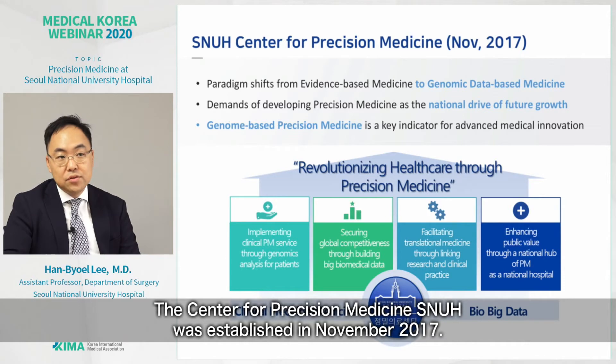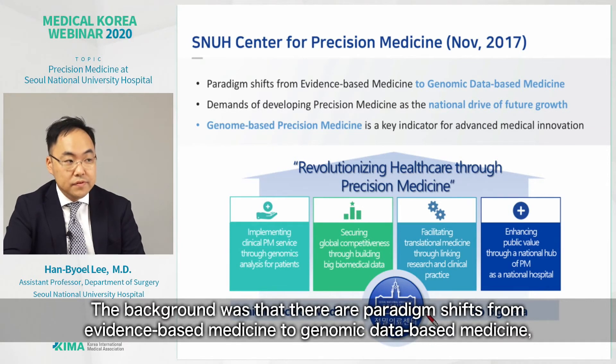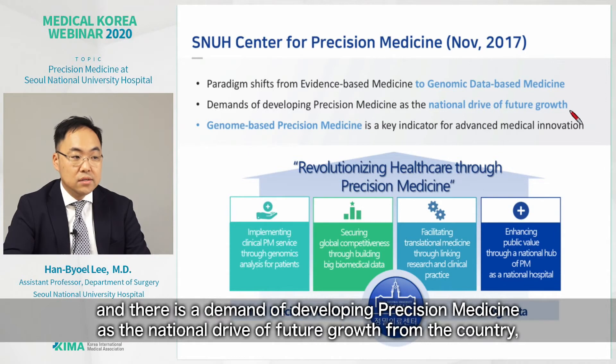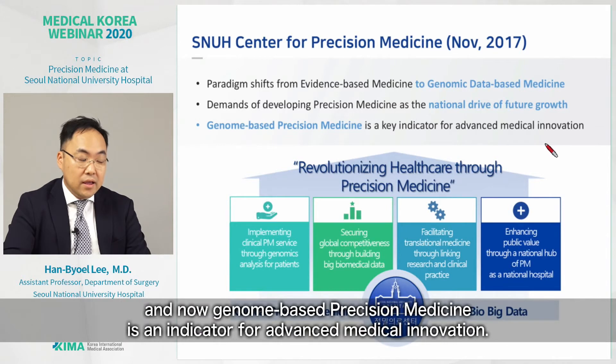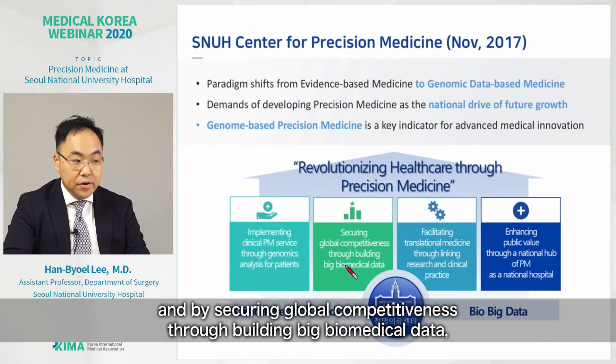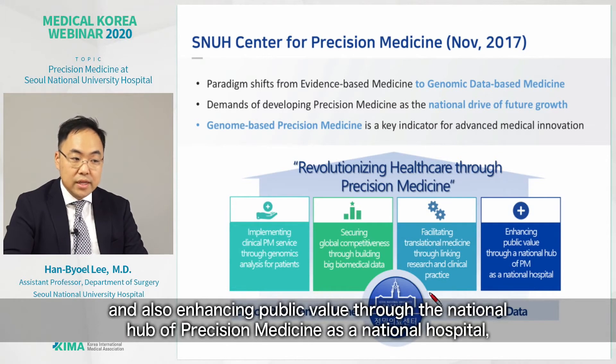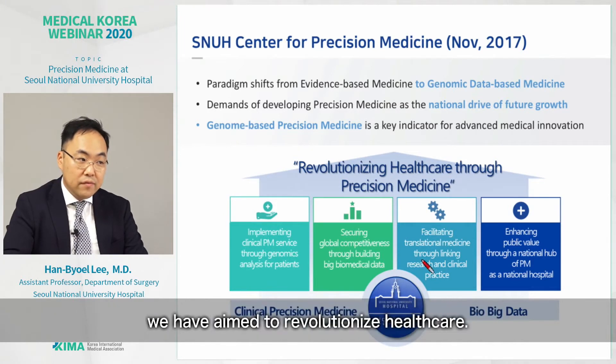The Center for Precision Medicine at SNUH was established in November 2017. The background was that there are paradigm shifts from evidence-based medicine to genomic database medicine, and a national demand for developing precision medicine as a driver of future growth. Genome-based precision medicine is now an indicator for advanced medical innovation. By implementing clinical precision medicine services through genomics analysis, securing global competitiveness through big biomedical data, facilitating translational medicine, and enhancing public value as a national hub, we aim to revolutionize healthcare.